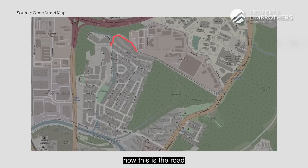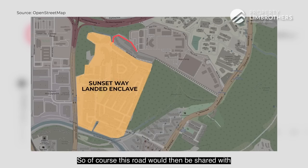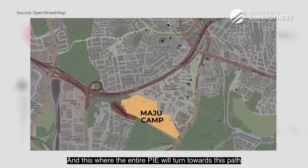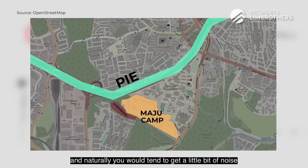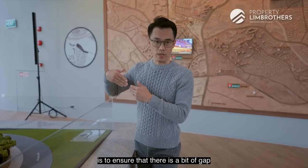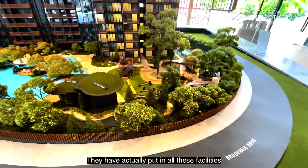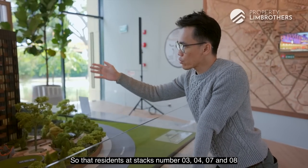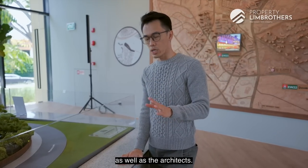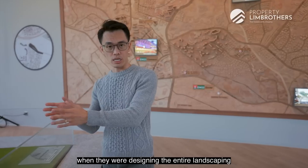This road leads towards the Sunset Way landed enclave and will be shared with residents there as well as the freehold condo Clementi Park situated beside it. Looking at the site plan, Macpherson Camp converges around here and this is where the PIE turns, so you will get a little noise from the PIE. The developer has brilliantly placed facilities — stacked around stacks 3, 4, 7, and 8 — to create distance and buffer residents from the PIE noise.